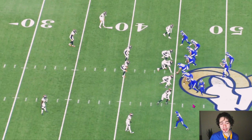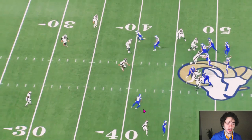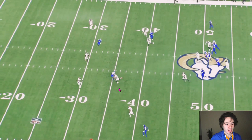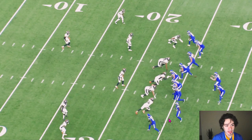This is just great play design. Tutu Atwell goes in motion to the bottom of the screen. Again they're running that same route concept — outside guy curling inside, inside guy running a flat outside. The linebacker stays on the strong side and nobody follows Tutu in motion, leaving Van Jefferson wide open in the middle of the field. The linebacker has to run all the way over to make the tackle, but Van Jefferson already has 15 yards. Great play design by Sean McVay.